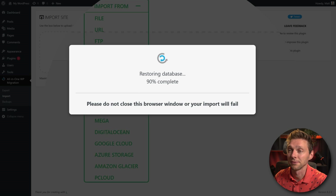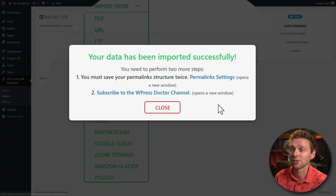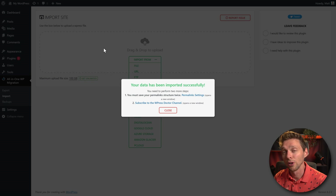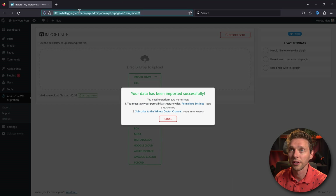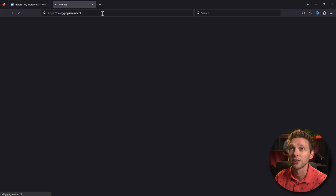When everything is okay you should see a success message: the import has been successful. Congratulations — your old website has now been migrated to your new URL. There are two more very important things to do: first, go to your permalink settings and save it twice. Second, subscribe to the WPress Doctor channel!